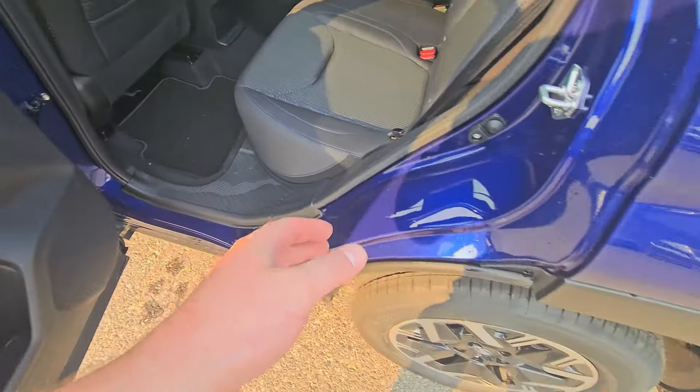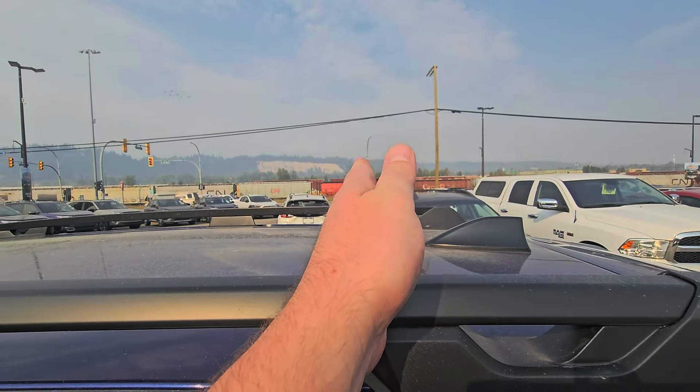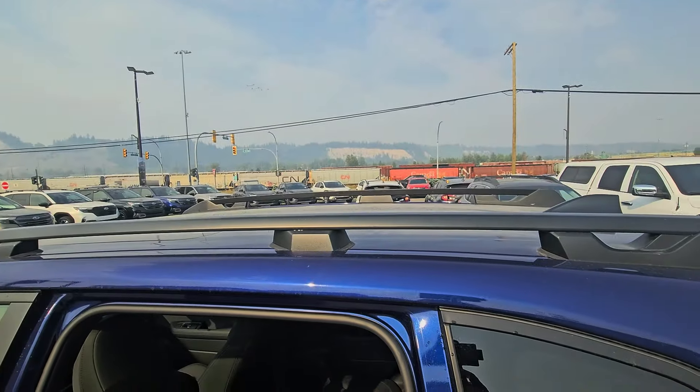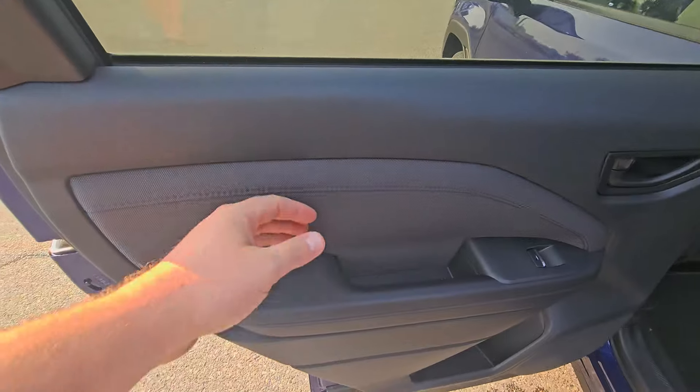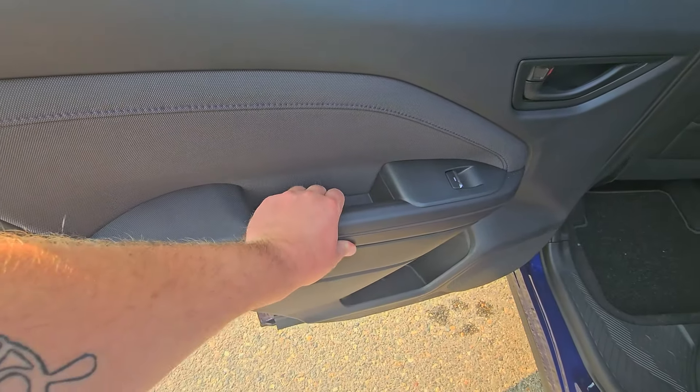The rear bumper is textured and designed to be used as a step if you're putting something on the roof. The reason they want you standing there instead of on the tire is that the tire sits inside the fender — standing on the middle of the tire puts you right at the back of the rail system, where you could potentially slip and hurt yourself. Subaru is all about safety and took that into account.